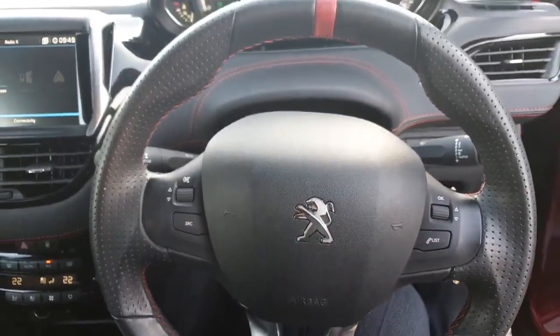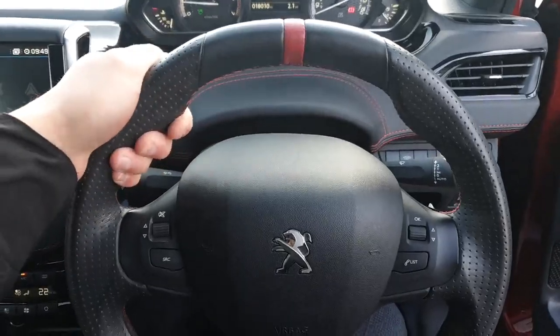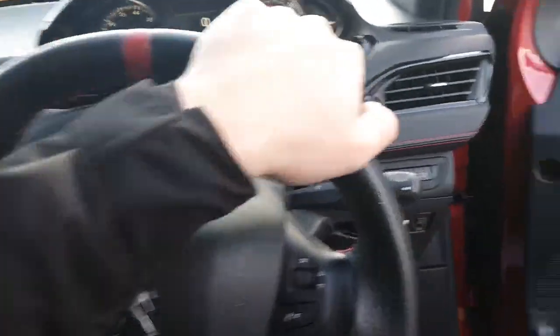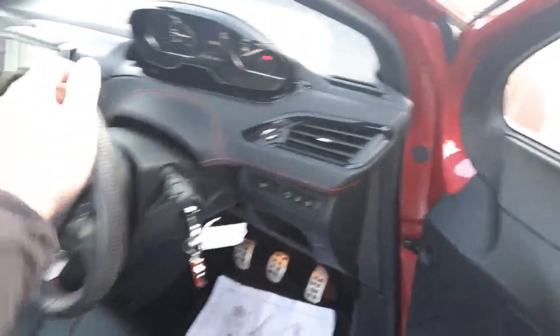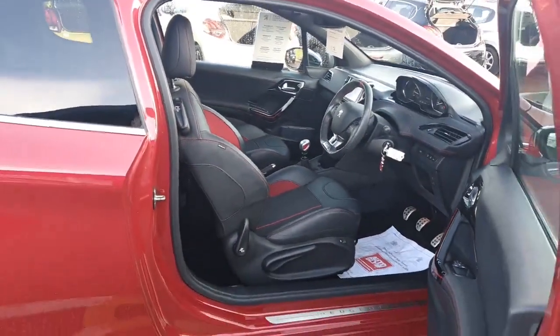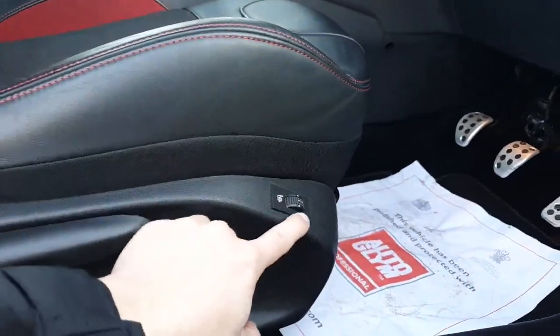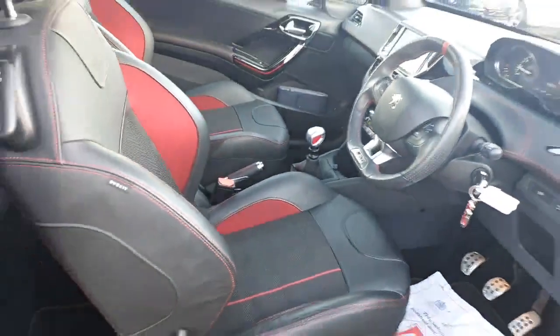The car comes with full service history. It's a really nice supportive leather steering wheel, which we're a massive fan of here at Chester Peugeot — I'd urge anyone to come down and test drive the vehicle. It also comes with the very rare option of heated front seats, which is very nice especially in this cold winter.